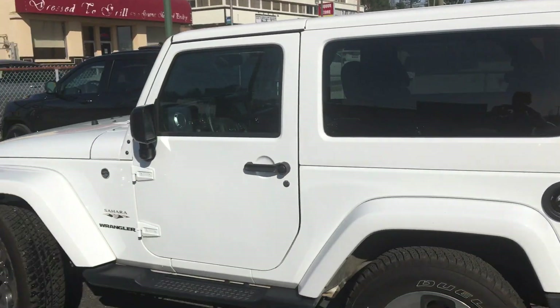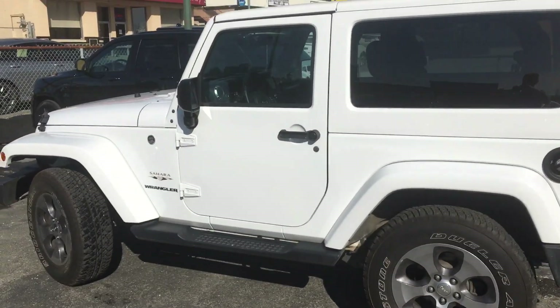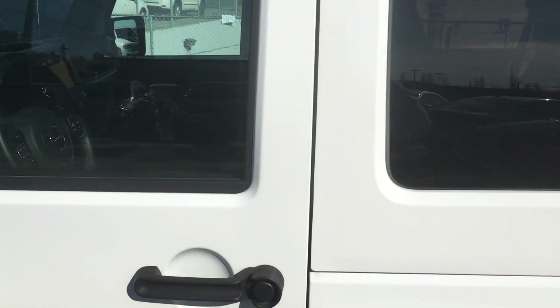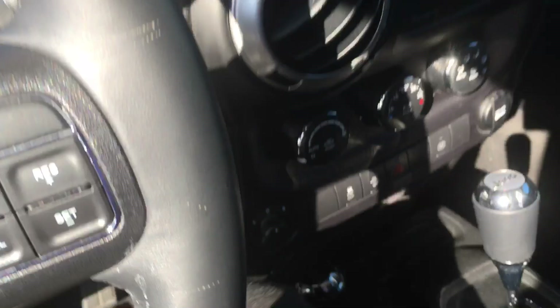I just want to show you this beautiful two-door Wrangler so you can really have a good look at it yourself before you decide to come down and see it in person. This vehicle is very nicely equipped — it has all the fun things you want your Wrangler to have.